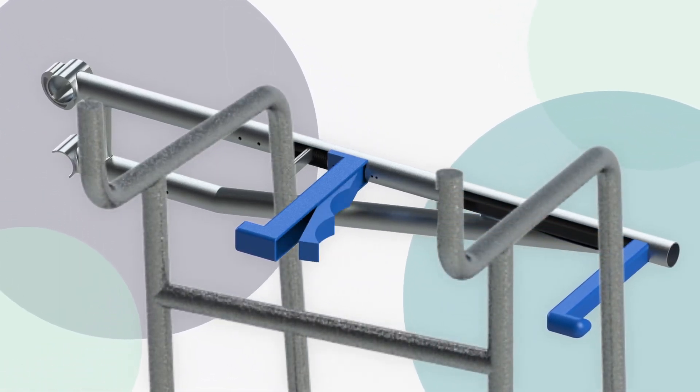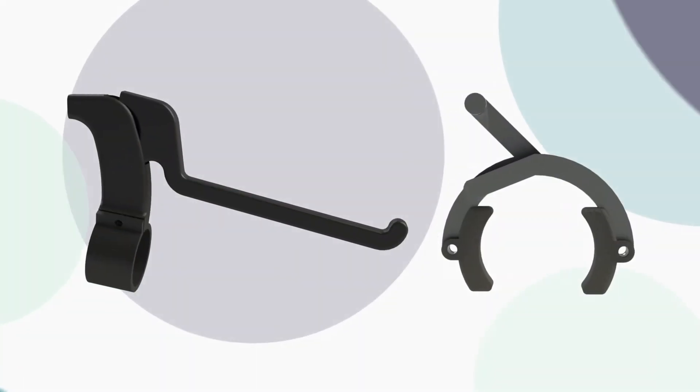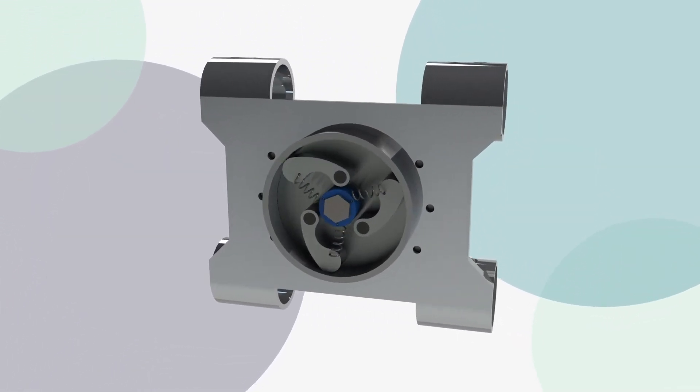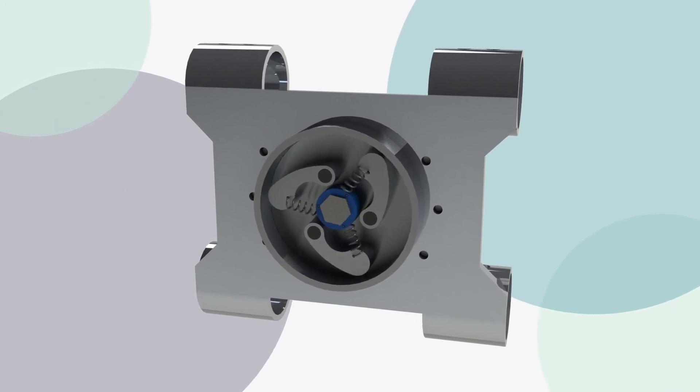To make the product as safe as possible, the primary brake system is manually released by the user when they need to stop, and the clutch halts the entire mechanism to catch the user in case they fall.